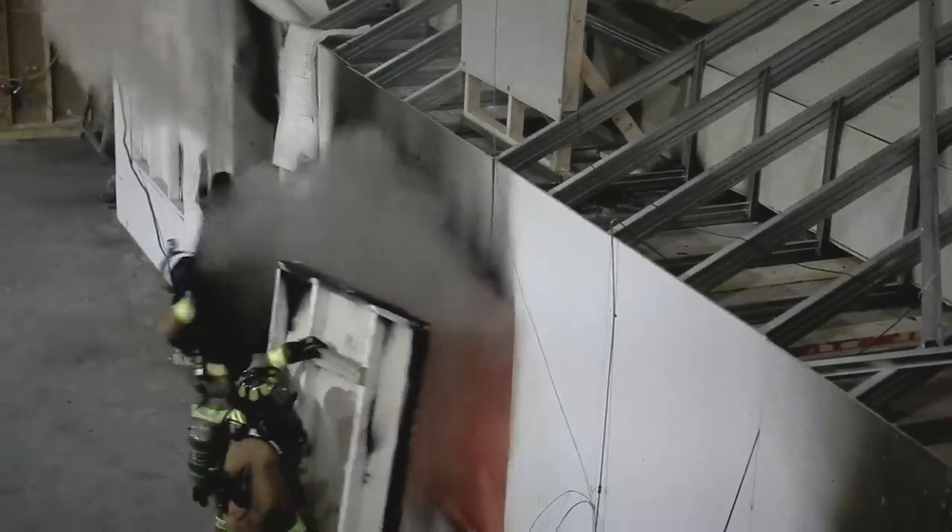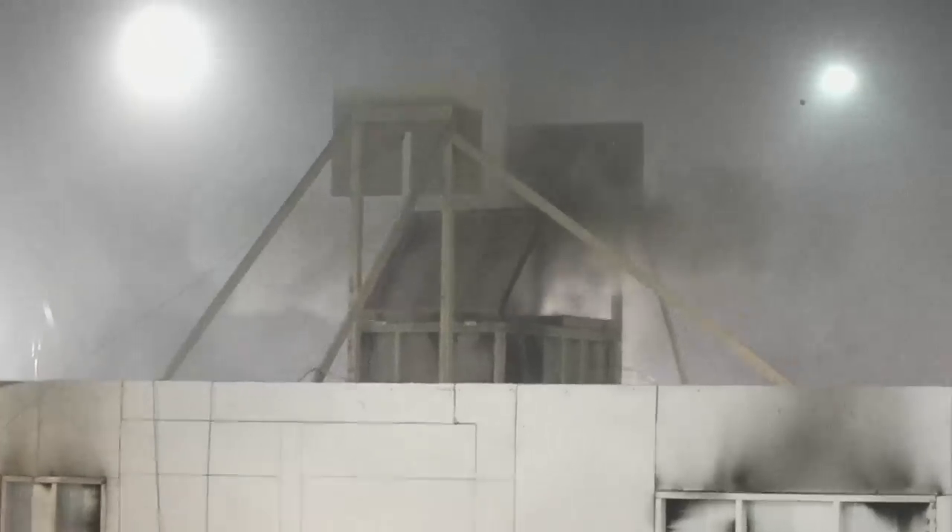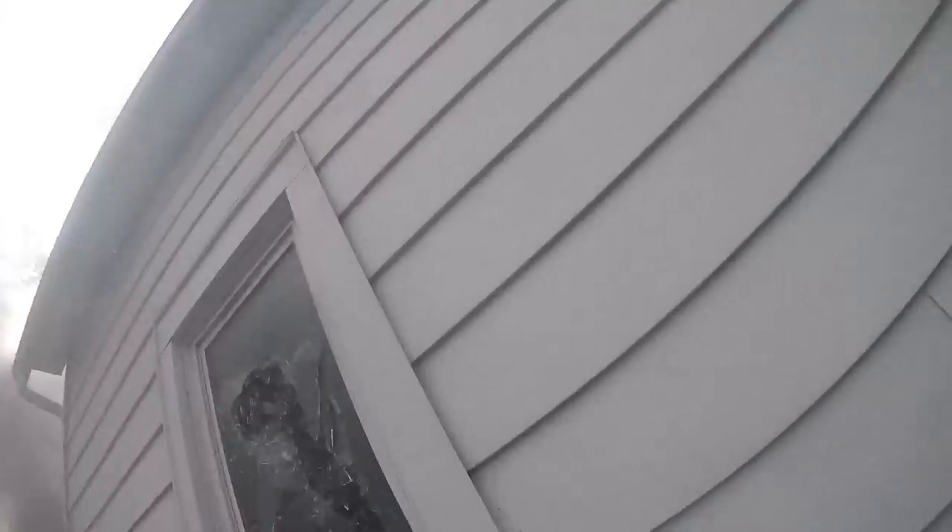Over the past 10 years, firefighting research has focused primarily on the residential fire ground, taking a look at both ventilation and suppression. The goal of this study is how do we coordinate those actions.